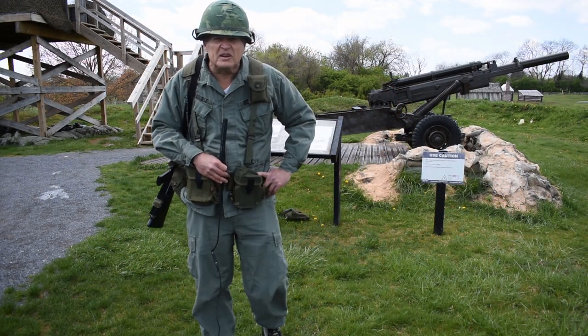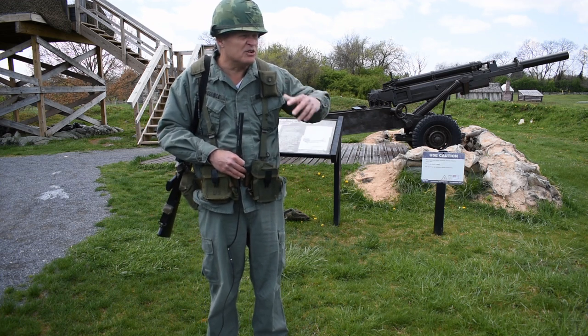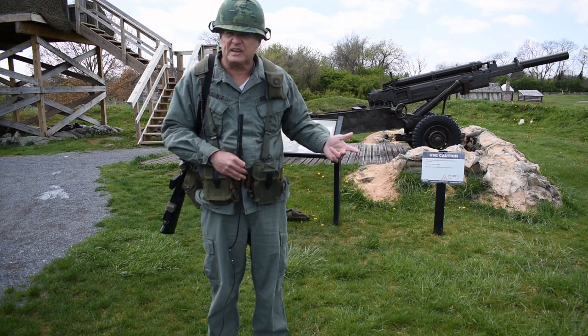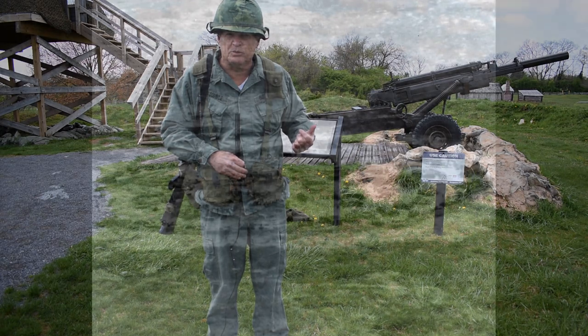Good afternoon or good morning, depending on where you're at today. My name is Sergeant Steven Woodside, a retired soldier from the United States Army. I'm here to talk to you about the Vietnam conflict — my uniform, the specific gear and equipment and weapons that we used, so you can have a comparison to the other stations you'll learn about today.